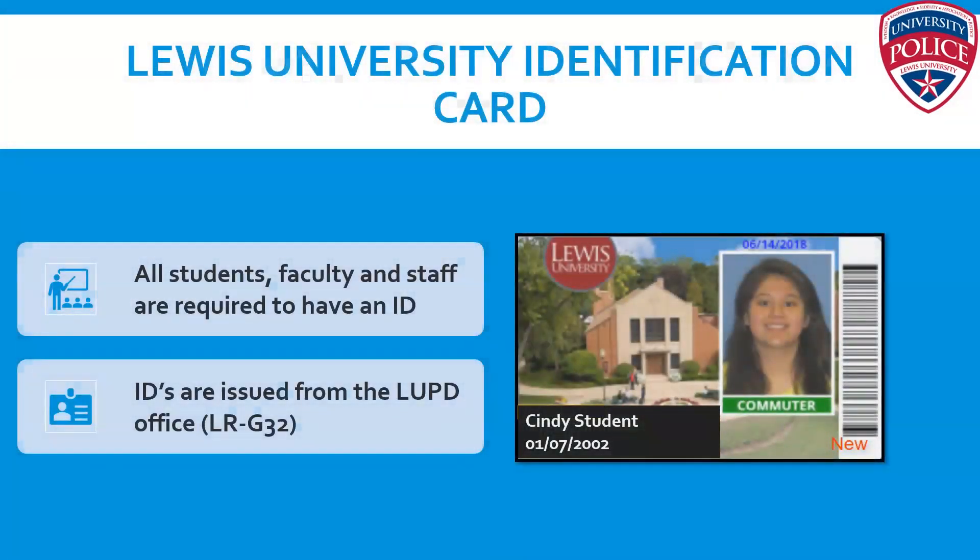All students are also required to have a student identification card. Those are free, and you can get them at the police office in the Learning Resource Center, LRG 32 — the last door at the end of the hallway on the ground floor. You'll use your ID card to buy food in the dining hall, get into sporting events, take books out of the library, and access printers on campus. You're required to carry it with you at all times, and a staff member can ask you to present your ID at any time.